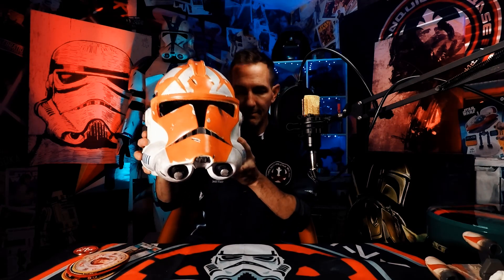You set the goals, you exceed the goals. It's a visualization thing — I recommend everybody try it. Very, very happy and proud of it. Two 501st approved costumes.